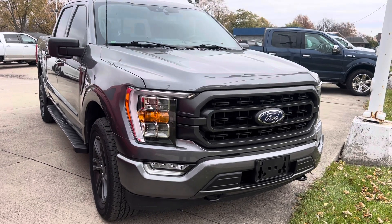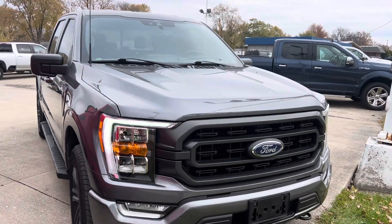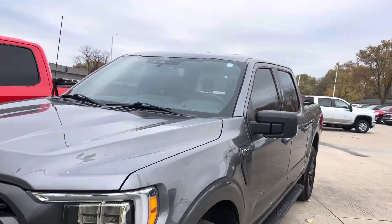Hey Hunter, it's Colin with Terry Hendricks Ford. I have our 2021 Ford F-150 here in front of me, gonna give you a little walk-down video of the truck and point out anything I notice as I go.